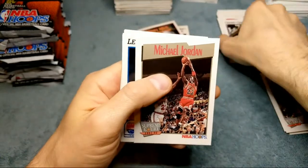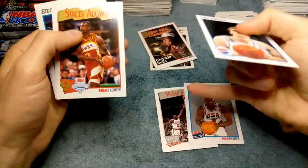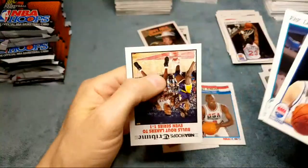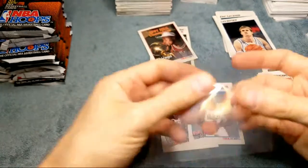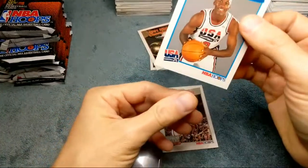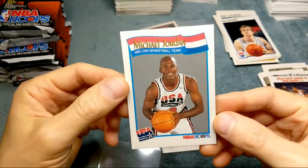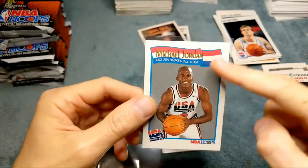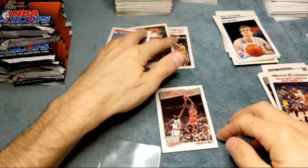Michael Jordan! Nice — three Jordans out of the first three packs, four Jordans out of the first three packs. I forgot that when you get the Supreme Court, like two cards later you get the USA team Jordan. Sweet! And Scottie Pippen to end it out. Four Jordans off the bat. Gotta love this USA team card, and then if you watch my video on the McDonald's packs, they have the same card except it's numbered differently on the back with a totally different image of Jordan.